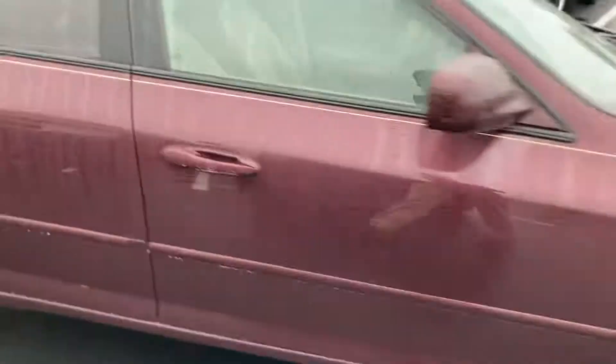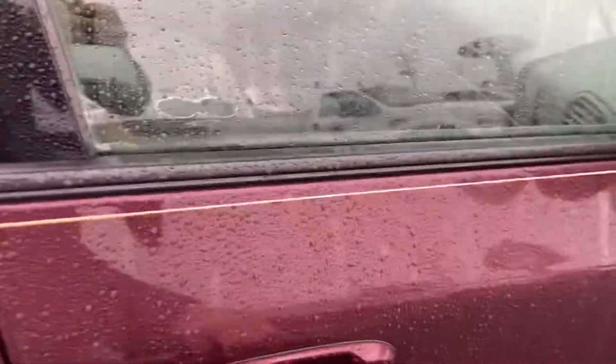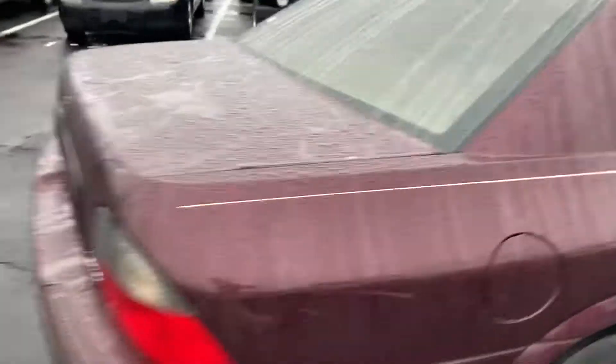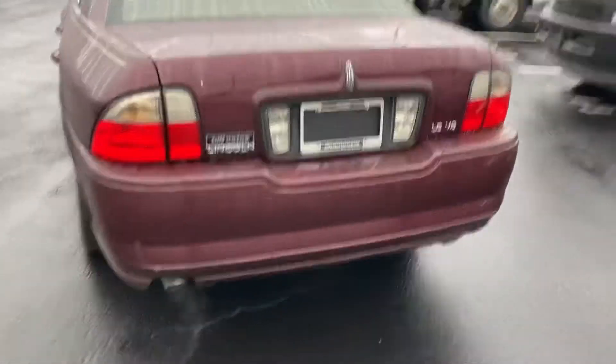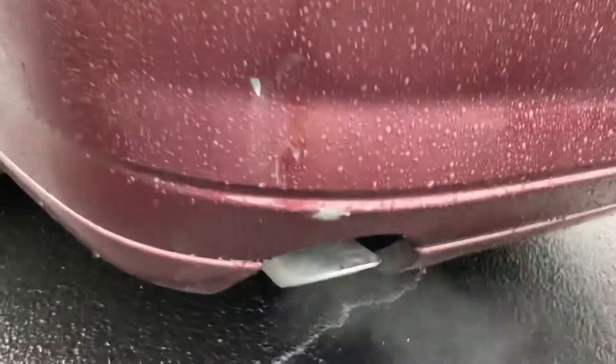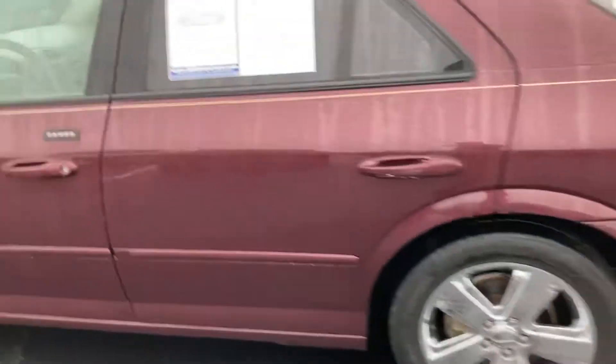It has exterior leather. We'll open the door here and take a peek — maybe not, we'll open the door on the other side, it's locked on this side. Across the back, the back bumper looks good. Not too many issues back there, maybe one little spot right there. Other than that, outside looks like it's in pretty good shape.